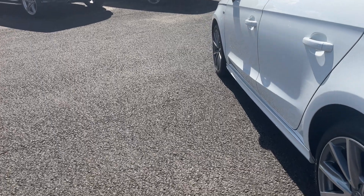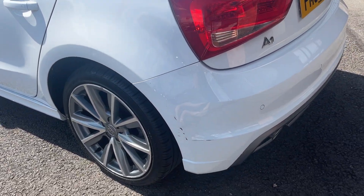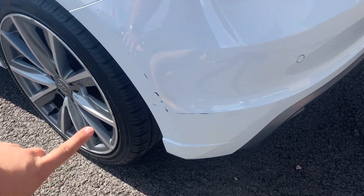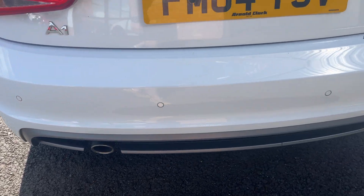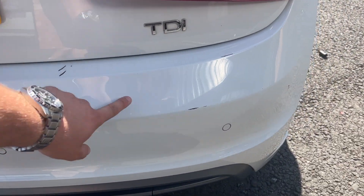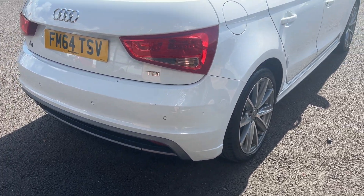Both near-side doors look good and the near-side front wing looks good. Moving around the rear of the car now, we're going to check out the rear bumper and lower plastics. As you can see, there are some light superficial marks along the near side of the bumper, and one or two along the off side as well. We'll refinish the rear bumper at one of our body shops prior to sale.